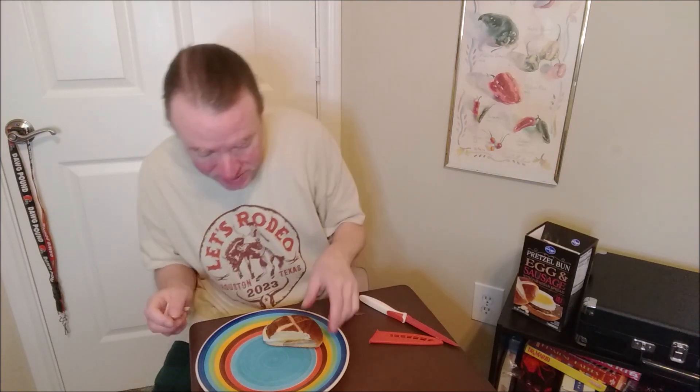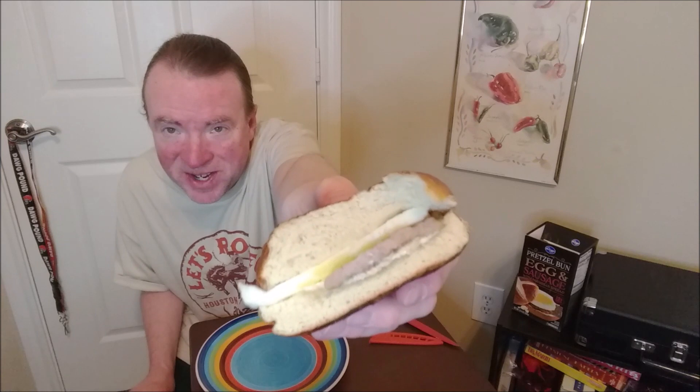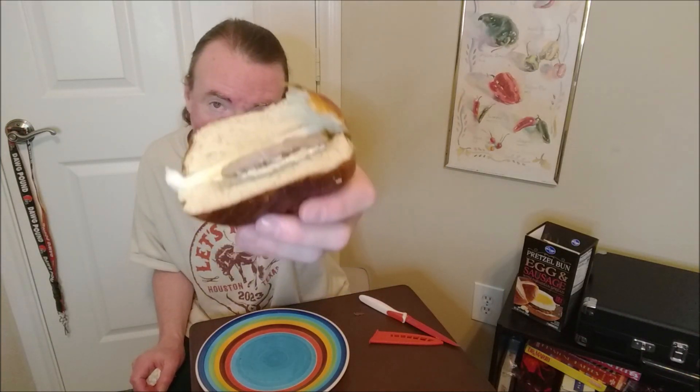It was $7.49 for a two-pack of these — about what you would probably pay at a fast food restaurant. I even got the little X on the top. I wish the sausage could be bigger, but it's plenty greasy and the bun is not tough at all, with a nice creaminess coming through. It's a decent flavor — I'd say at least 6.25 out of 10. It might be worth checking out when it's on sale, but for $7.49 from the frozen food aisle at Kroger, I don't really recommend it. Thank you for watching, and you have a great day.